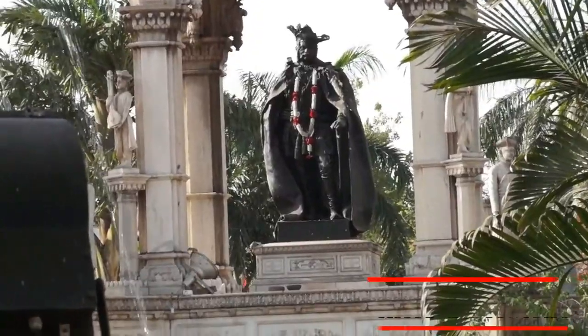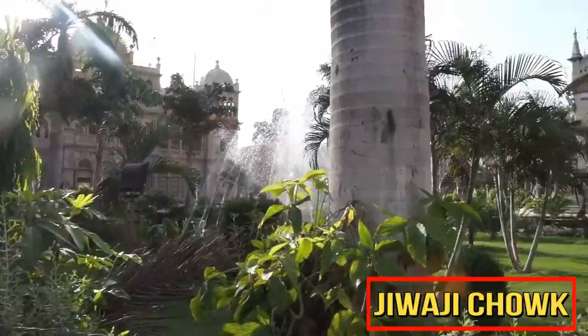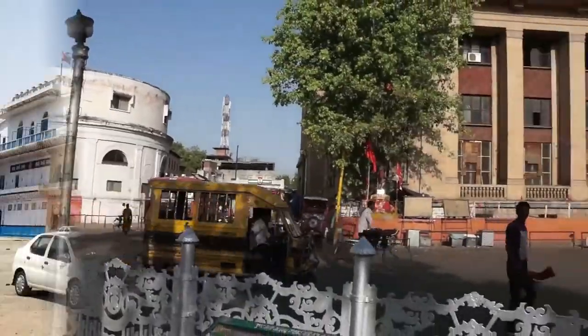Vivaji Chowk is the central focus of Lashkar. It features a large square, a former opera house, banks, tea, coffee and juice stands, and a municipal market building.